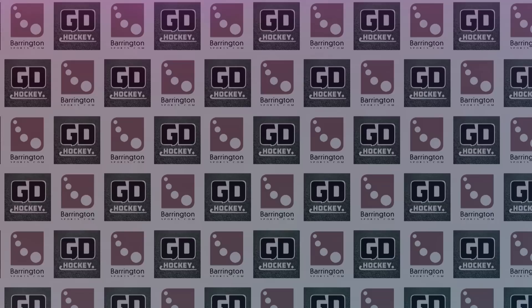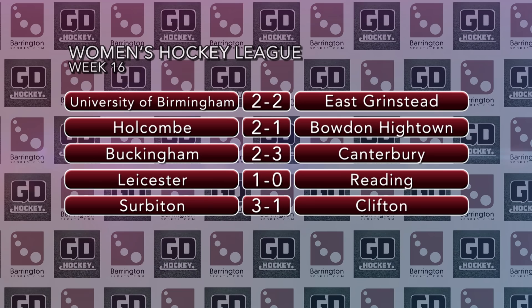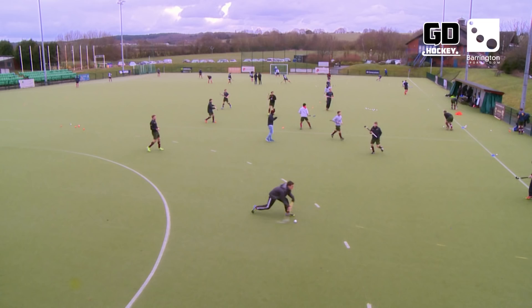In the Women's Premier League on Saturday, Erica Sanders rescued a point for the University of Birmingham against East Grinstead with a goal in the final three minutes. Buckingham succumbed to their 12th defeat of the season at home to Canterbury. Leicester beat Reading thanks to a solitary Unarmond goal, and Clifton went down by three goals to one away at Surbiton. Surbiton have now opened up a three-point gap at the top of the table, with Holcombe and East Grinstead still battling it out for that all-important fourth spot, whilst at the bottom Buckingham's task looks increasingly difficult.